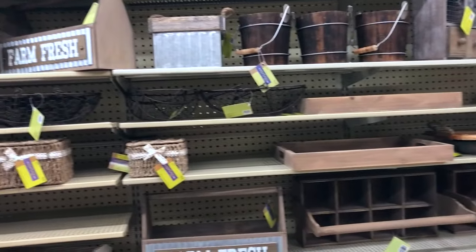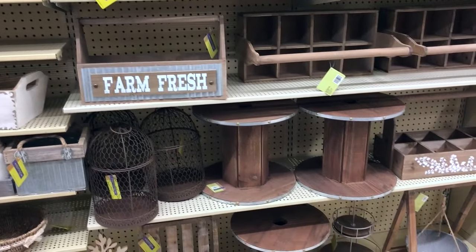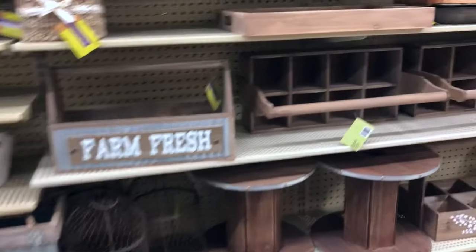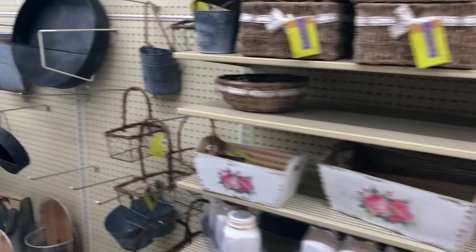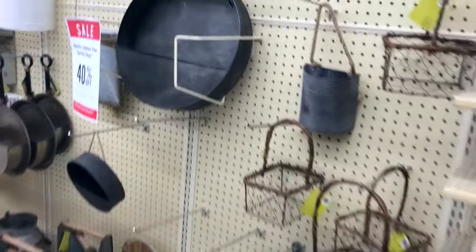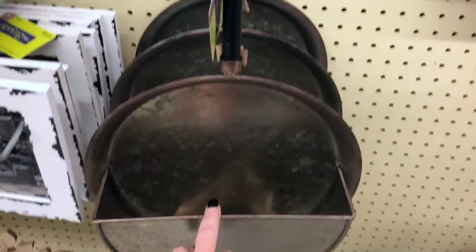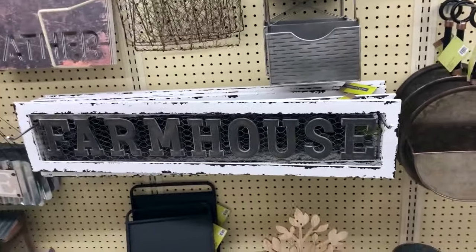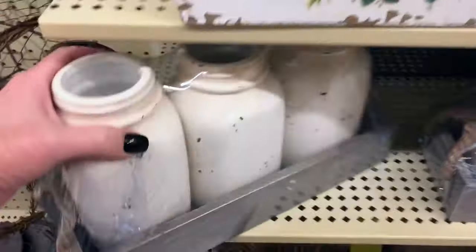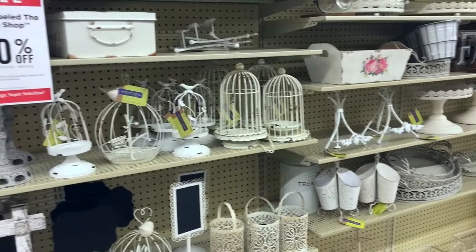Have you guys noticed that a lot of home decorations are farmhouse themed? I love that, but it's not really what my house is. There are a few things I absolutely love though. I've seen it everywhere and it is really, really cool. I could probably make that though — I think we could make that.